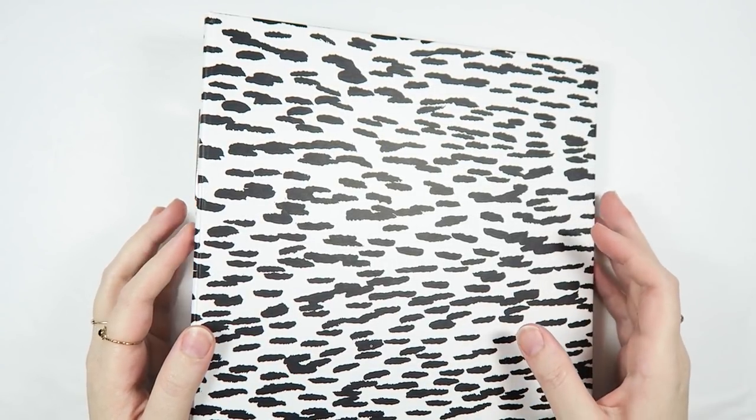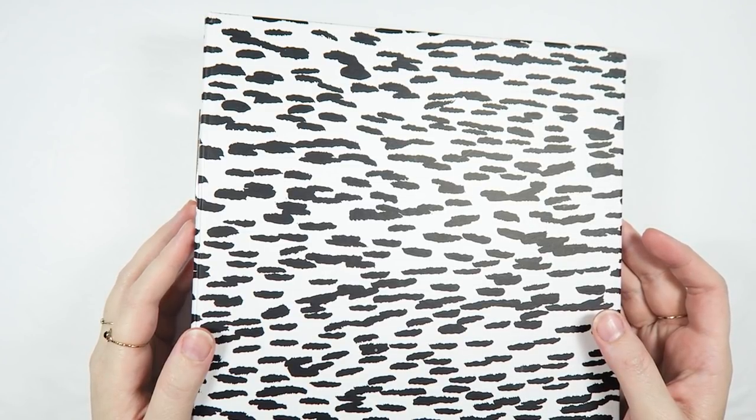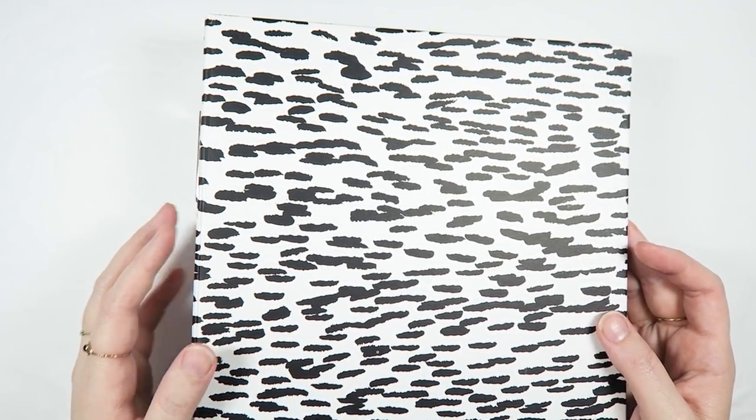Hey guys, it's Dani. Welcome back to Creepy Crafty Days here on my channel where I'm sharing a video every single day this month. Make sure that you are subscribed so you don't miss any of my daily videos.